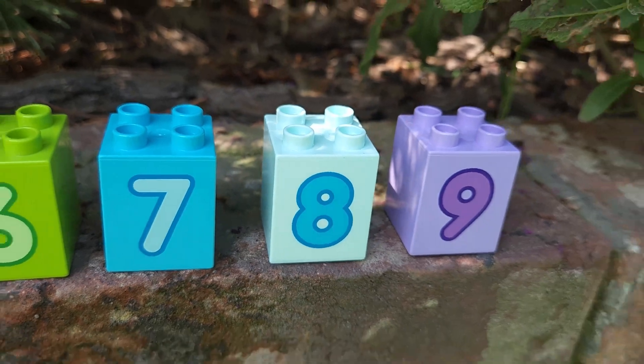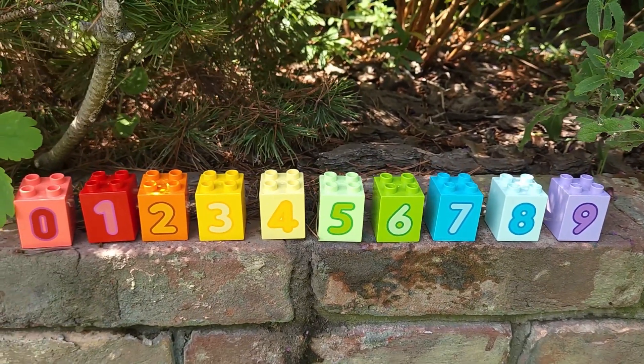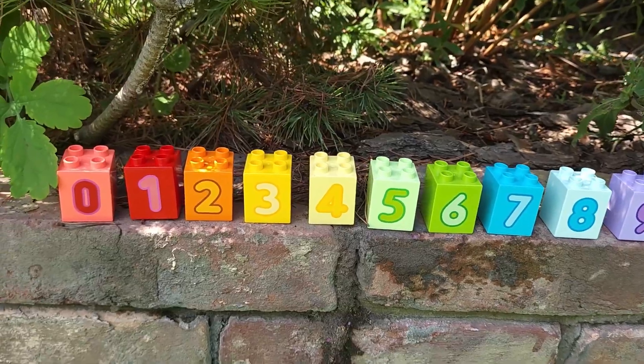Hi kids! How are you today? Let's find some numbers in my garden.